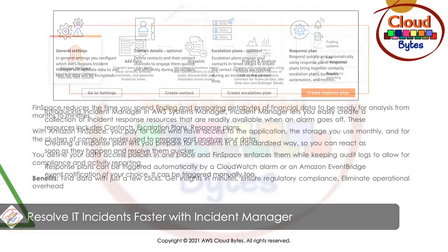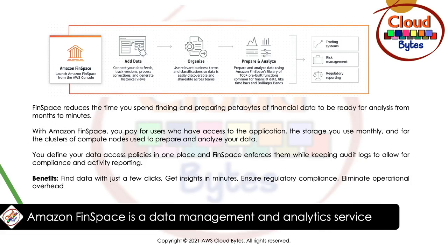Moving on to the next news: Amazon FinSpace is a data management and analytics service — a financial space service that has been introduced. FinSpace reduces the time you spend finding and preparing petabytes of financial data for analysis from months to minutes. With Amazon FinSpace, you pay for users who access the application, for the storage you use monthly, and for the compute nodes used to prepare and analyze your data. You define your data access policies in one place, and FinSpace enforces them while keeping an audit log to allow for compliance and activity reporting.